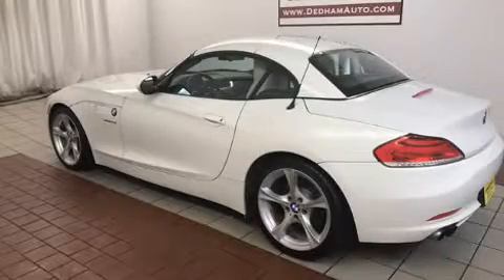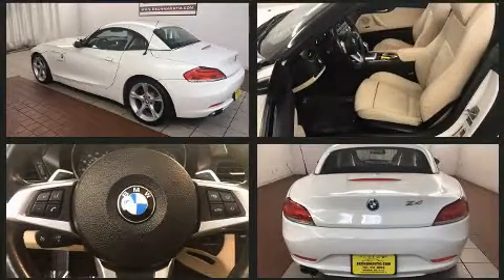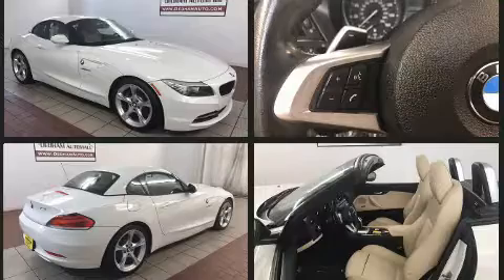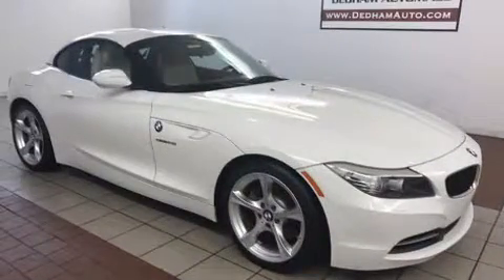The 2012 BMW Z4 sDrive 28i with less than 30,000 miles on the odometer. This vehicle combines dashing good looks with great efficiency and utility. It features an automatic transmission, rear-wheel drive, and a two-liter four-cylinder engine.